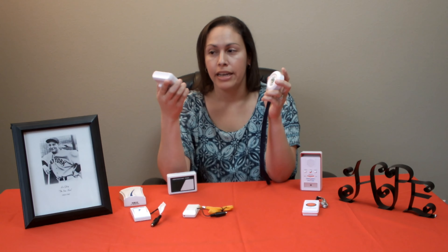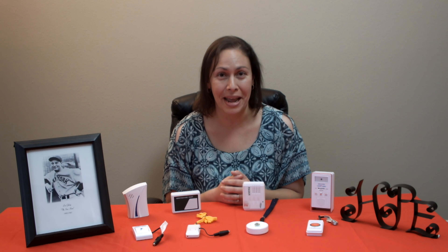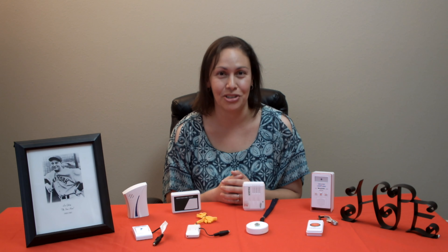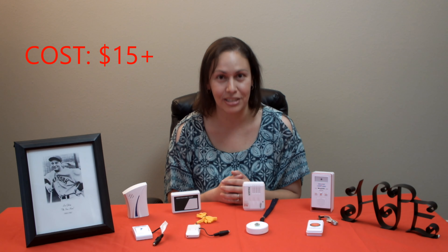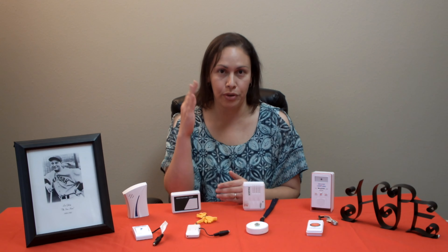These devices that I have here today are used when someone needs a reliable and quick alert method to a caregiver that's in close vicinity — for example, if the caregiver is away using the bathroom, upstairs, or depending on the frequency range, outside.